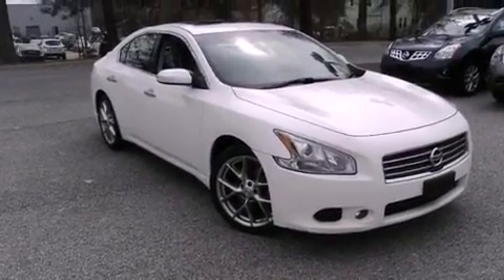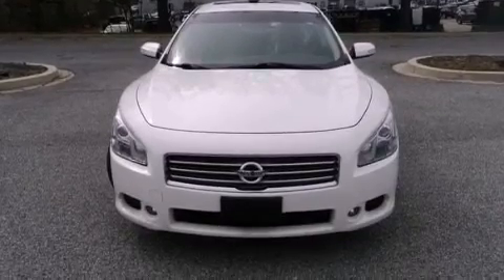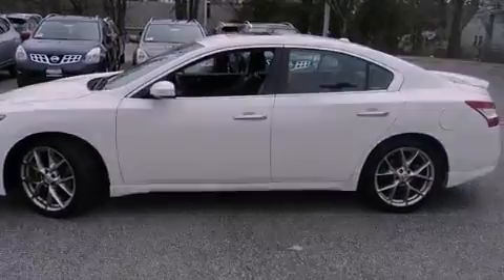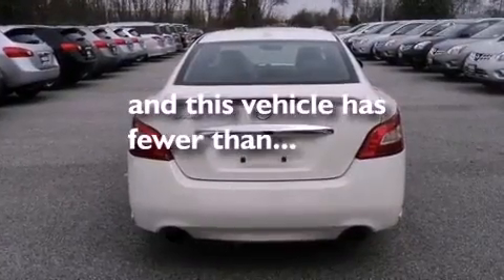Dual power seats, air conditioning with automatic climate control, cruise control, a CD player, leather seats, an electronic throttle, an engine immobilizer theft deterrent system, rear impact crumple zones, an auto-dimming rear view mirror, and this vehicle has less than 42,000 miles.